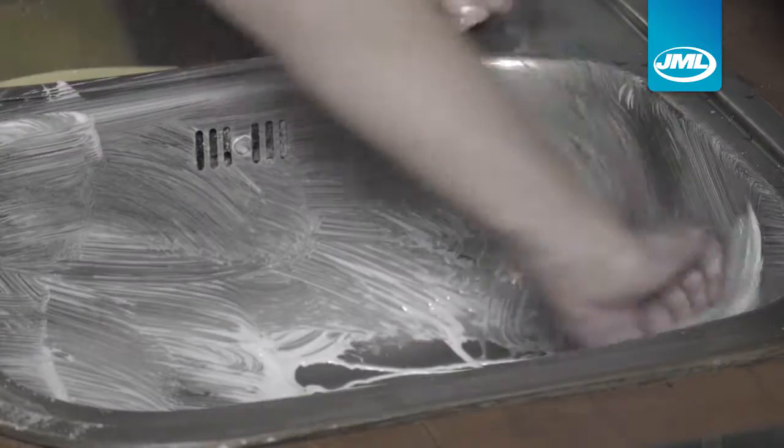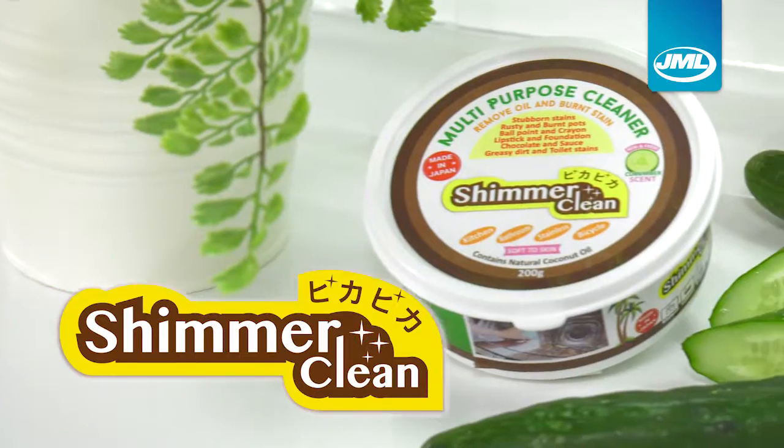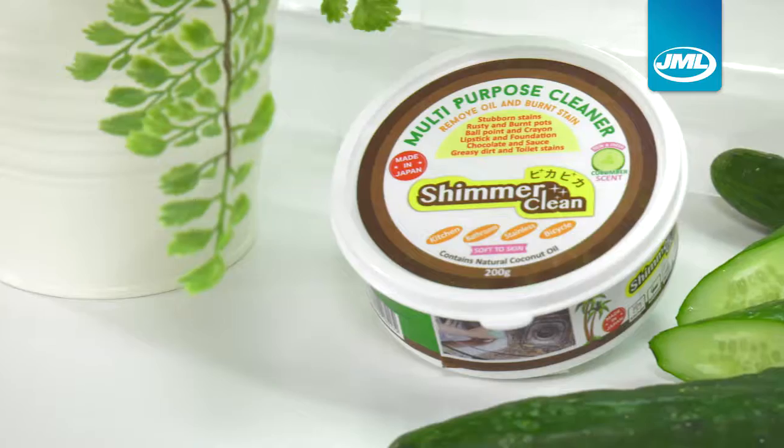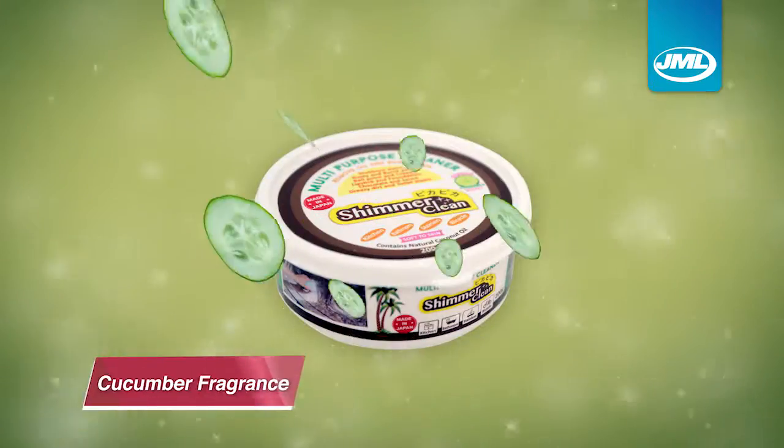Frustrated with cleaners that leave behind a nasty residue? Introducing Pika Pika Shimmer Cleaner, a multi-purpose cleaner from Japan, made of natural ingredients and cucumber fragrance.